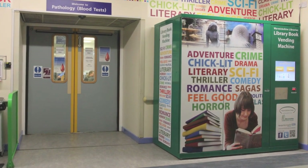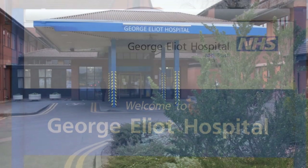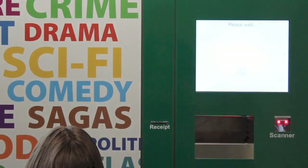Welcome to the Warwickshire Library's Library Book Vending Machine, situated at George Elliott Hospital in Nuneaton. This is the first of its kind in the UK outside of a library building. The technology is innovative, exciting, easy to use, and best of all it's free.